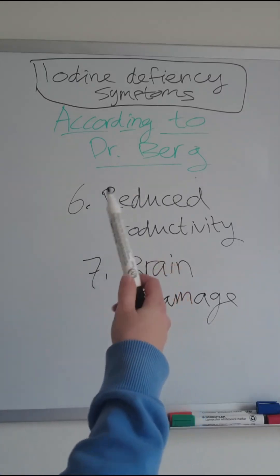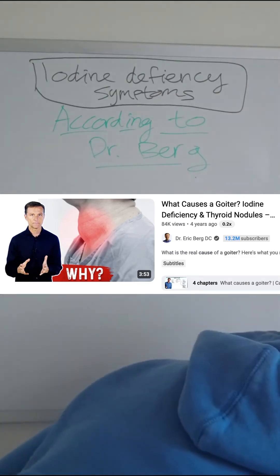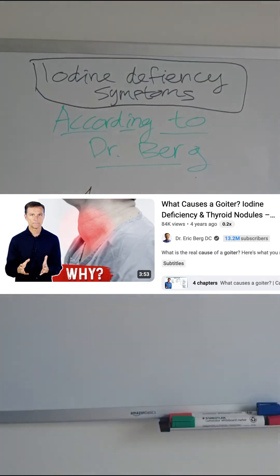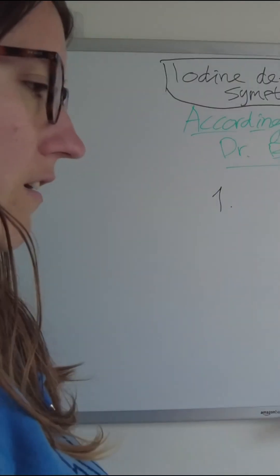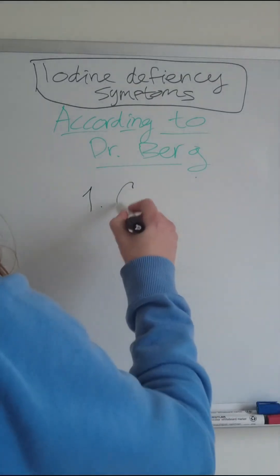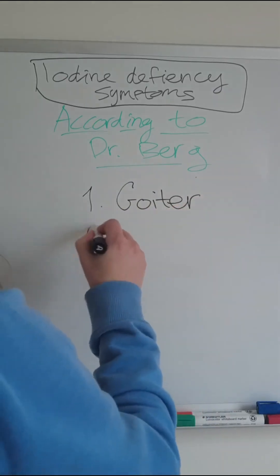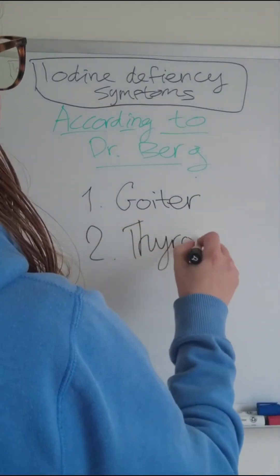The third video was especially focused on severe iodine deficiency. That's when you start seeing goiter, which is the swelling of the thyroid, and thyroid nodules, which is also swelling but not of the whole thyroid.